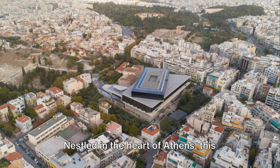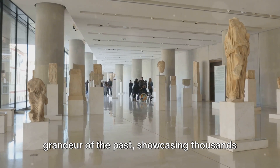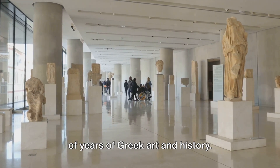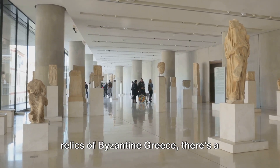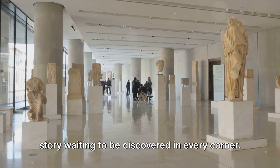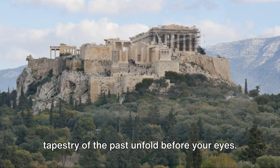Nestled in the heart of Athens, this museum stands as a testament to the grandeur of the past, showcasing thousands of years of Greek art and history. From the iconic Parthenon marbles to the relics of Byzantine Greece, there's a story waiting to be discovered in every corner. So sit back, relax, and let the rich tapestry of the past unfold before your eyes.